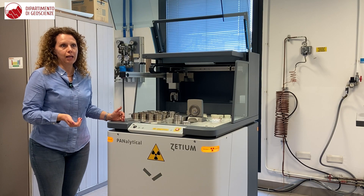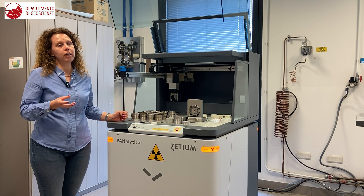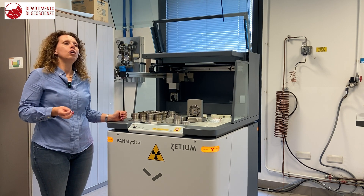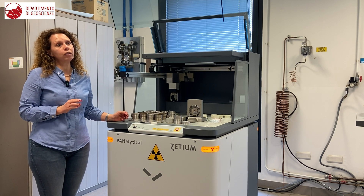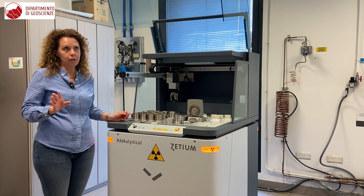Major and minor elements are normally measured in the weight percent of their oxides, while trace elements are normally quantified in terms of parts per million of their element.